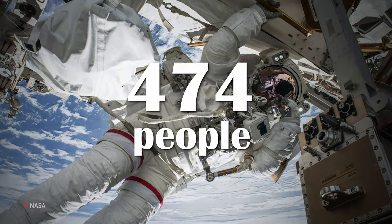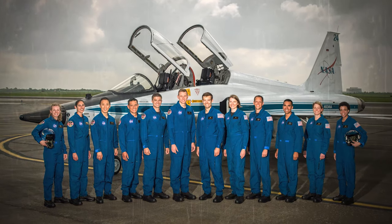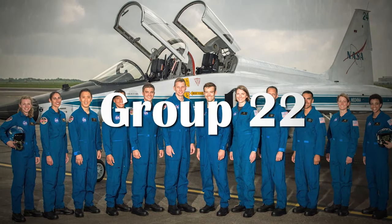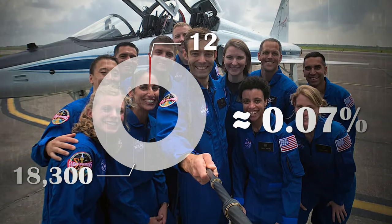So far, a total of 565 people have gone to space. In 2017, NASA recruited its latest batch of trainees, Group 22, a.k.a. the Turtles. Only 12 out of more than 18,300 applicants were selected.